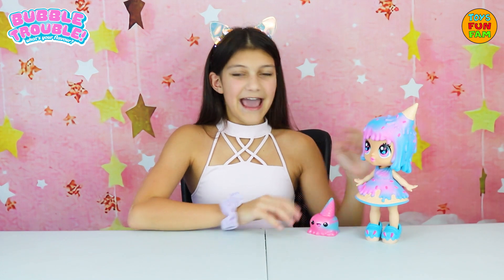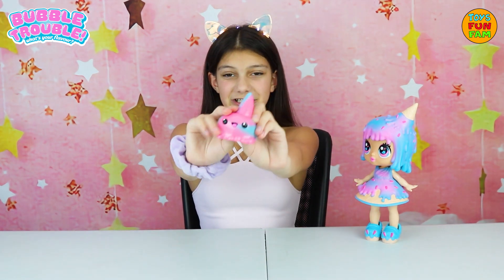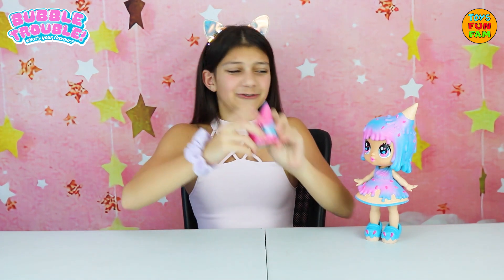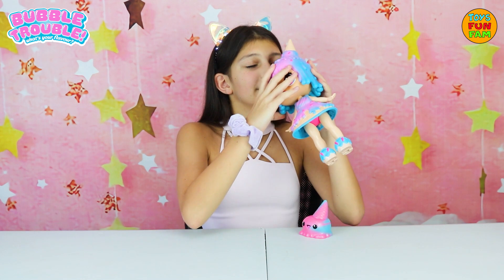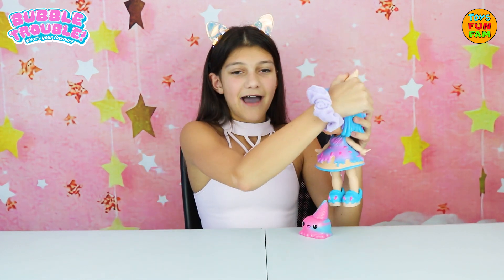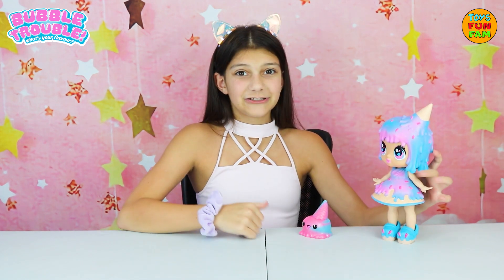This is Sundae Fundae and her super cute Bubble Buddy, Scoops. He's so squishy and stretchy. Look at that face — so adorable. Her theme is ice cream and sundaes. Her hair smells just like ice cream, so yummy. And her hair is so stretchy along with this little cone on the top. Super cute.